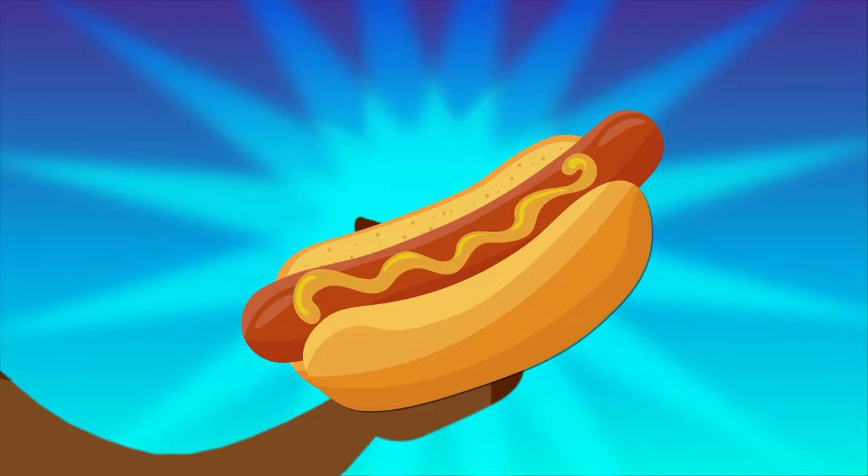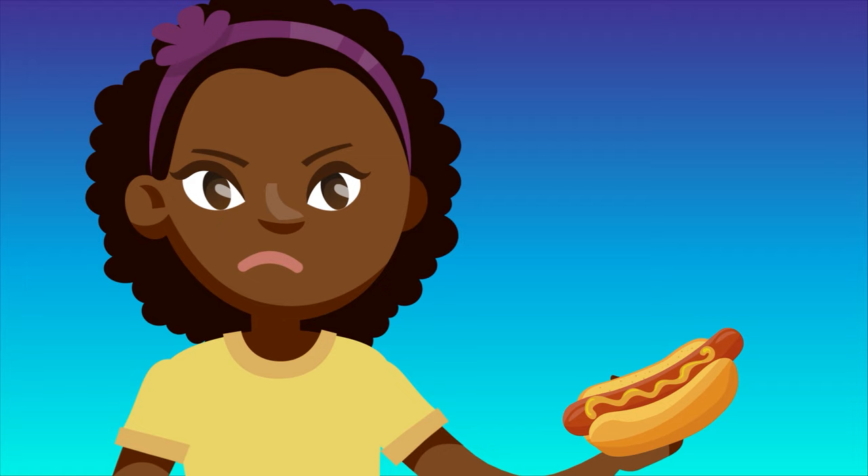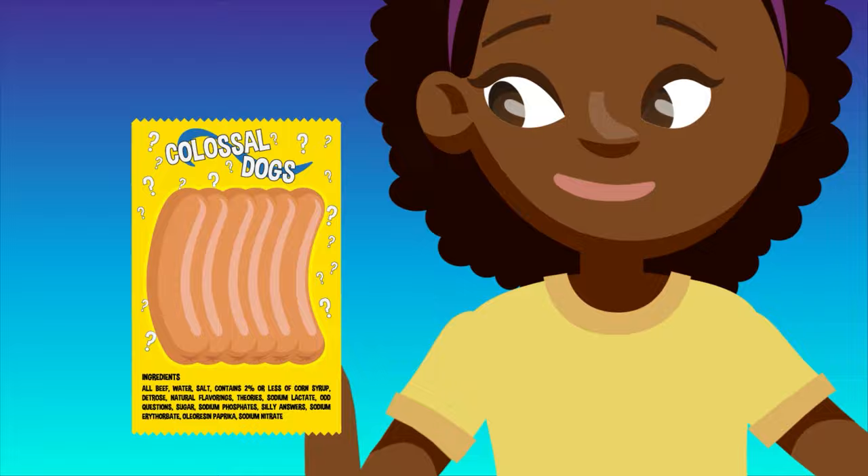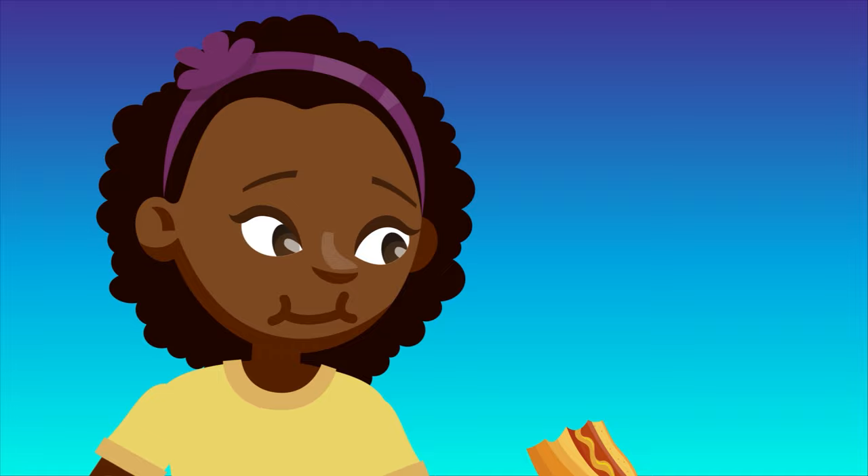And if you love hot dogs but all that pink paste makes you a little queasy, just look for all-natural dogs. Any product labeled as all pork or all beef is going to be the kind of muscle meat you're likely much more used to eating in steaks or other meals. And now that you know how hot dogs are made, let's pull out the condiments — because it's time to eat, if you dare.